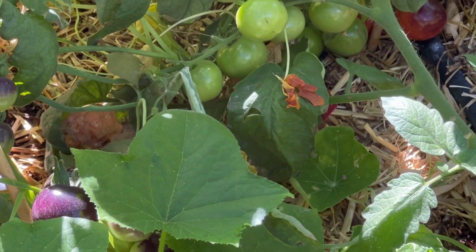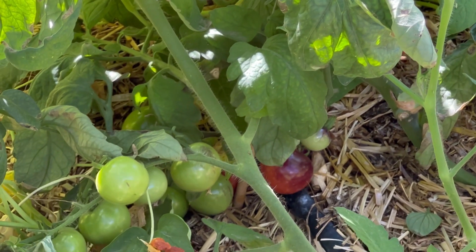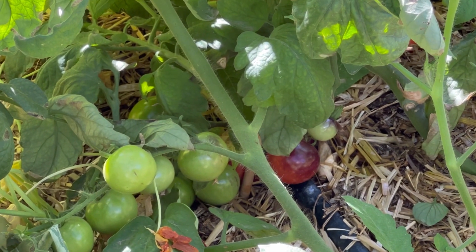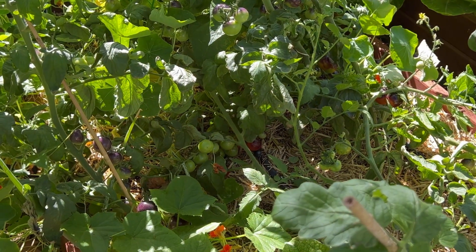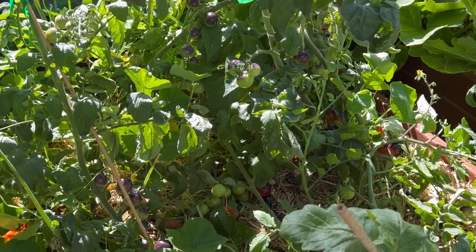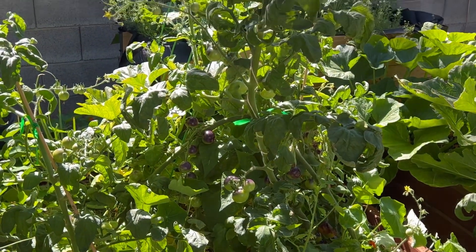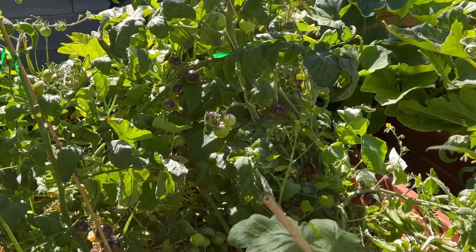These tomatoes do take up to 100 days or so to come into full fruition. I have never grown this variety before, but I was told it does well out here — and as you can see, they were not lying. I just have tomatoes everywhere on this thing and I am so excited.